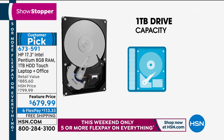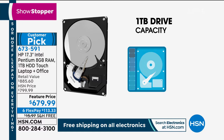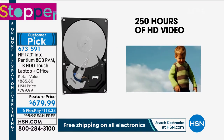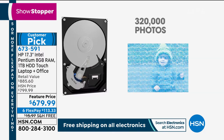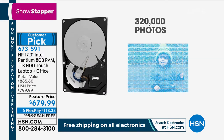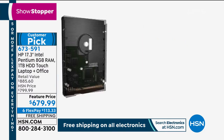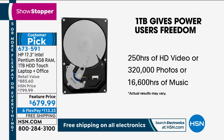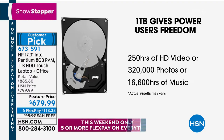This hard drive is one of the biggest hard drives we've ever had — a terabyte worth of information. How much is a terabyte? Think about your phone — it probably has 32 or 64 gigabytes of space. This is 1,000 gigabytes of space. I can store 250 hours of high-definition video, 300,000 photos, or up to 16,000 hours of music. If you take a thousand pictures a month, it's going to take you two decades to fill up this hard drive.